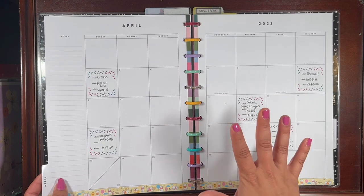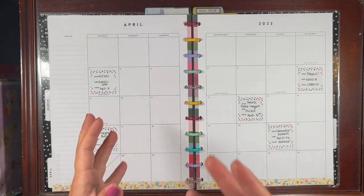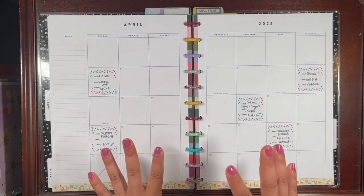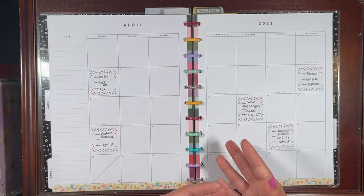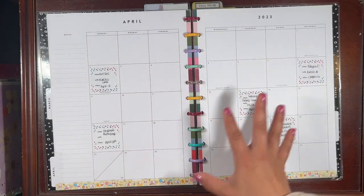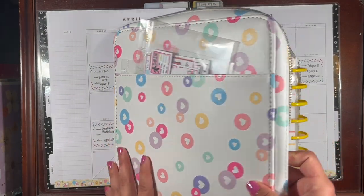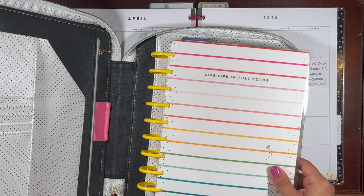I've recently decided to switch things up and make this big planner my creative journal — exclusively a journal, scrapbook, or memory keeper. I decided to take out all the household stuff and chores because I found the most joy in using this planner as a journal, being more creative than functional. I also realized I wanted to take my household chores list with me at times, and the big planner is a little less portable than I'd like.